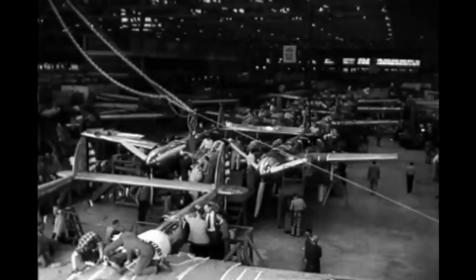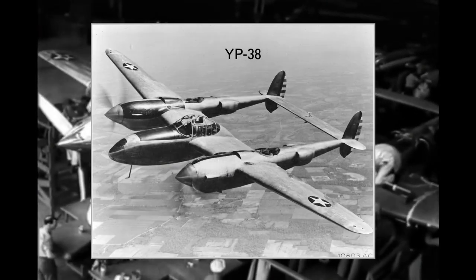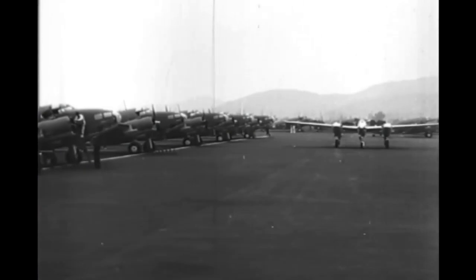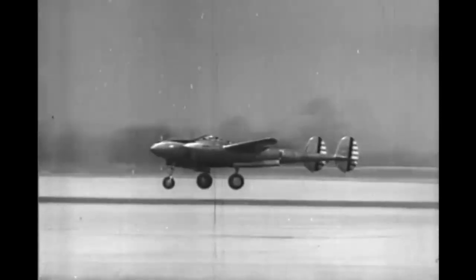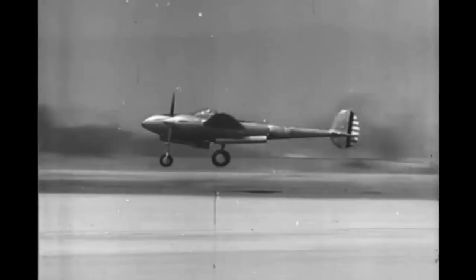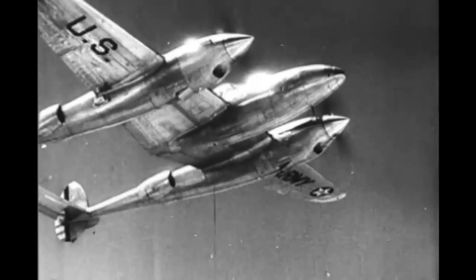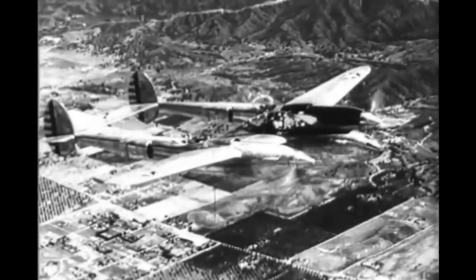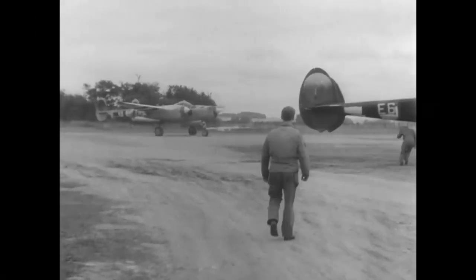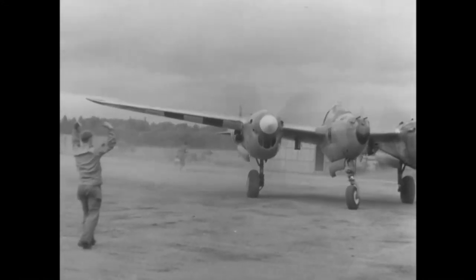The Air Corps ordered 13 planes designated YP-38 in April 1939. These were only delivered between September 1940 and June 1941 due to various redesigns and problems with setting up mass production. The YP-38 was lighter than the XP-38 and the propeller rotations were reversed. The Air Corps also ordered 66 production P-38 Lightnings, which were mainly used for experimenting with different modifications and trying out several gun configurations. They were upgraded with self-sealing fuel tanks, armored cockpit, and other modifications.